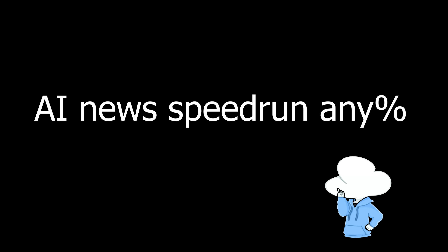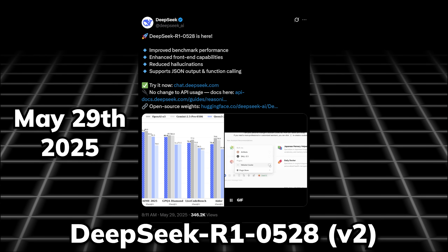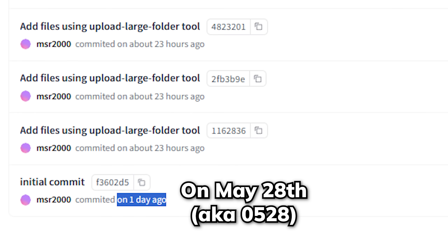Welcome to my new series of speedy AI updates. This morning, May 29th, DeepSeek officially announced the release of DeepSeek R1v2, even though they had already published the weights yesterday.